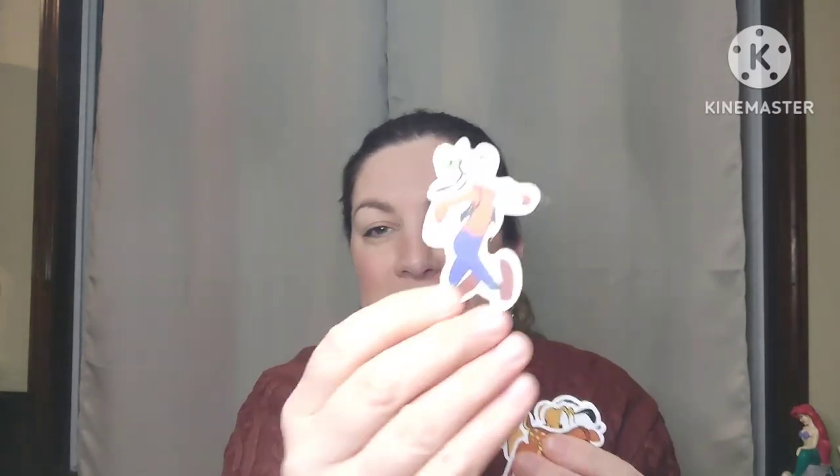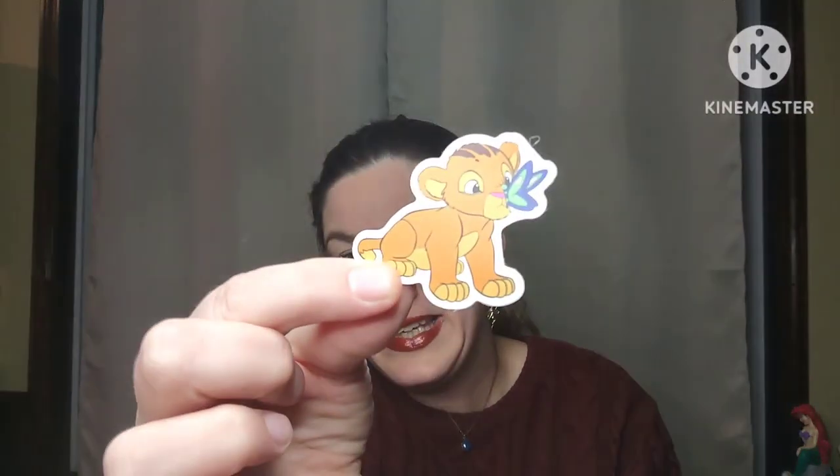The next prize will be a lot of these cute Disney stickers — you've got Goofy, Pluto, what looks like Simba from Lion King, and Thumper. You'll get all of those in another prize for the giveaway.